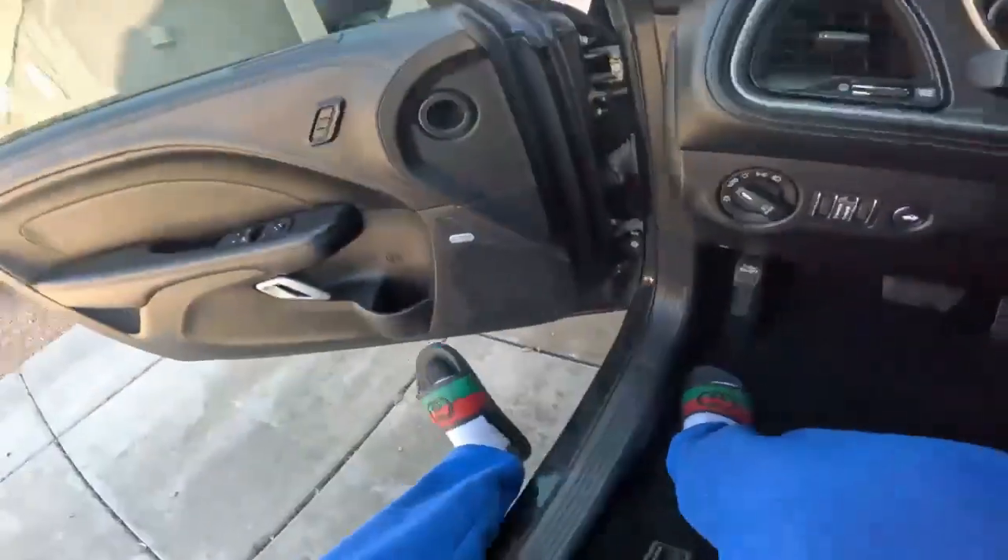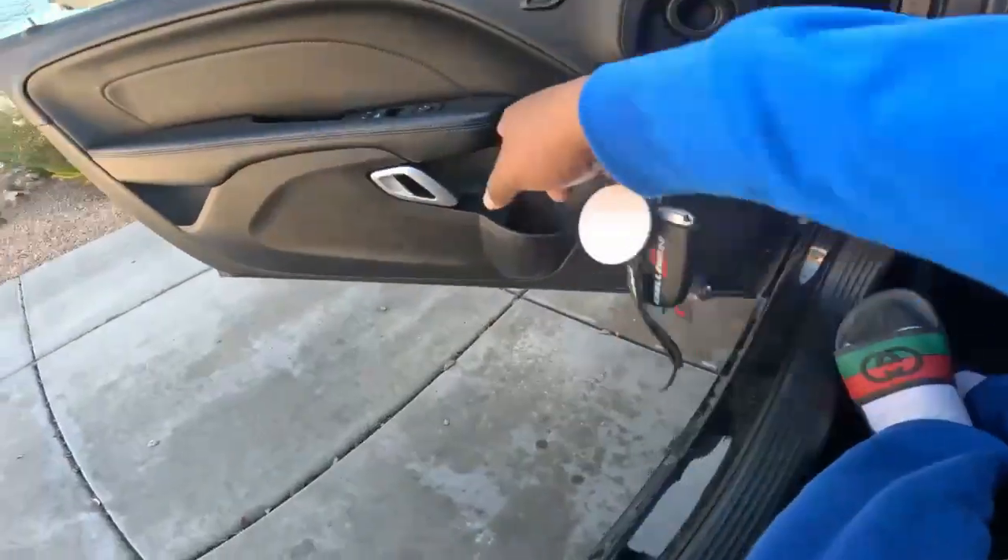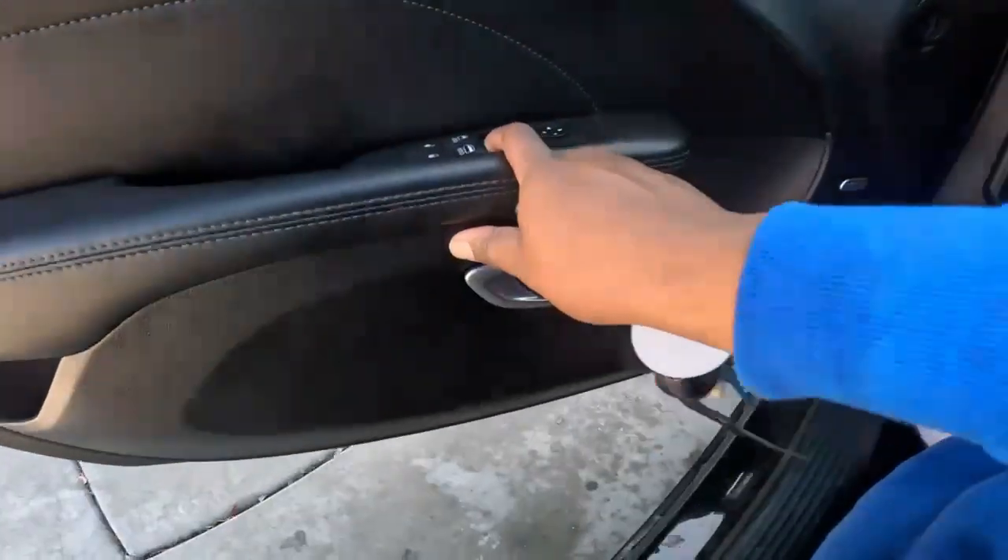I did the puddle lights. You can't see it right now because it's daytime and the car's not on, but I put the puddle lights there.